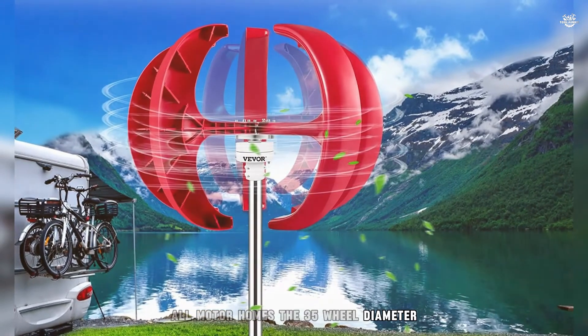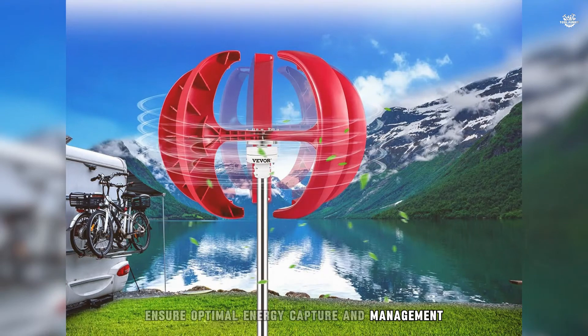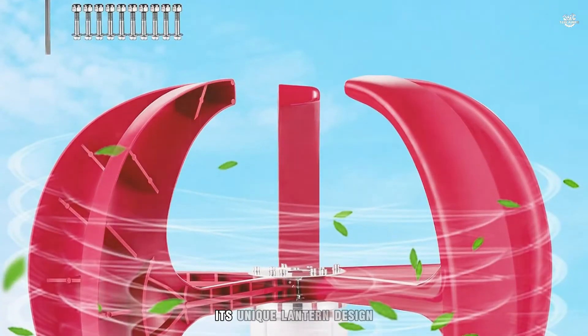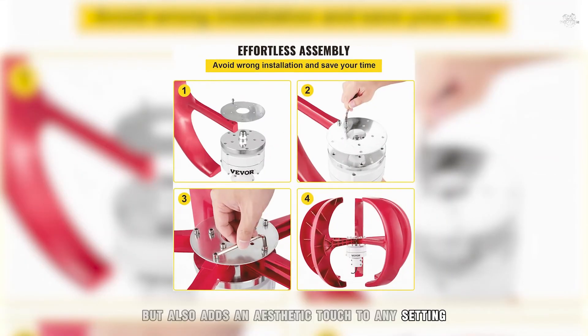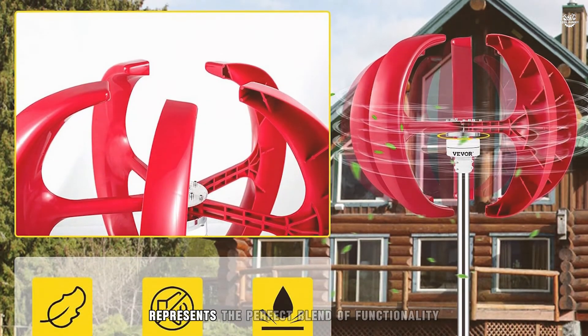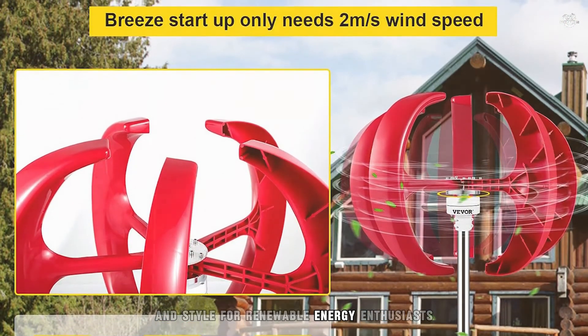The 35-wheel diameter and built-in controller ensure optimal energy capture and management, while the monitoring light provides real-time performance feedback. Its unique lantern design not only captures wind from all directions, but also adds an aesthetic touch to any setting. Easy to install and maintain, the Viva Lantern Wind Turbine represents the perfect blend of functionality and style for renewable energy enthusiasts.